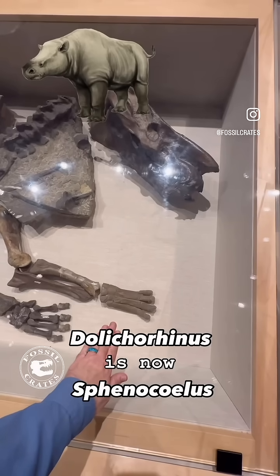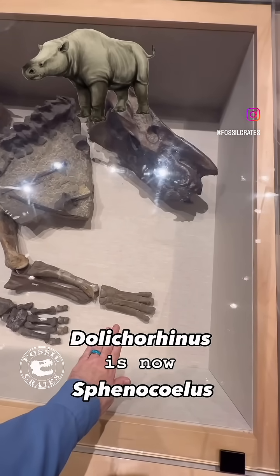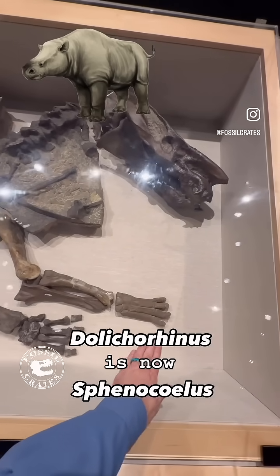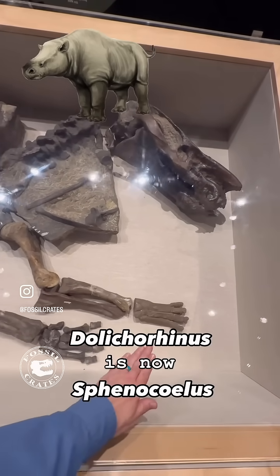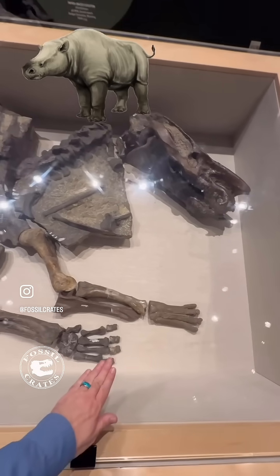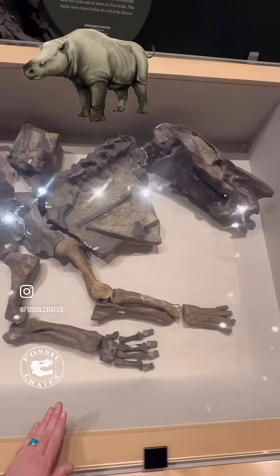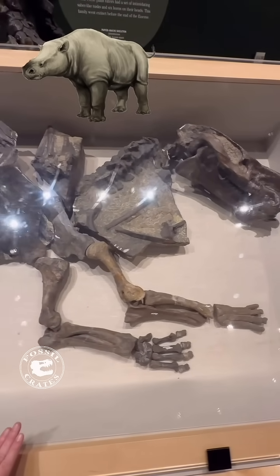This absolutely adorable, full-sized Brontothere may throw you for a moment, as Brontotheres are normally envisioned as huge, rhino-plus-sized, wildly-horned individuals. And yet, here we have a full-size adult — not all Brontotheres were large.